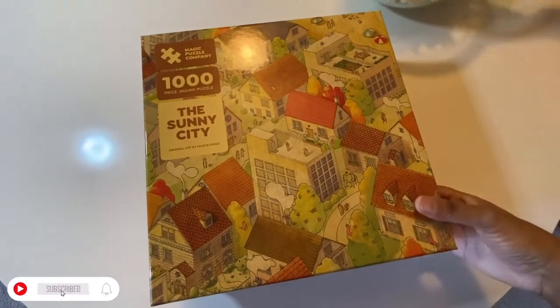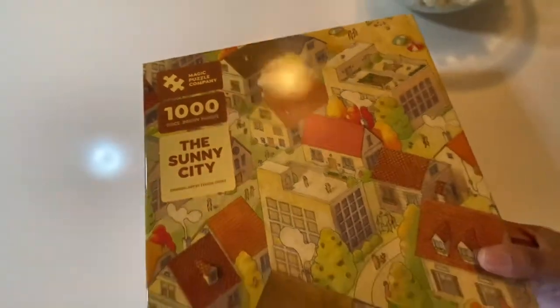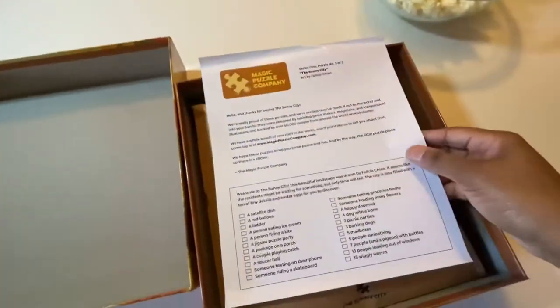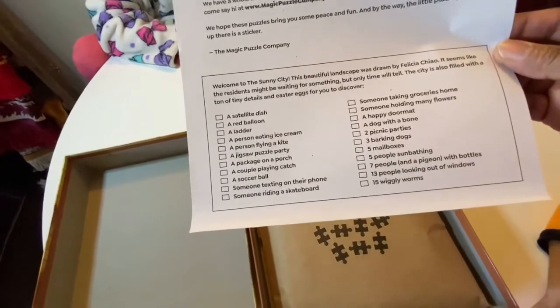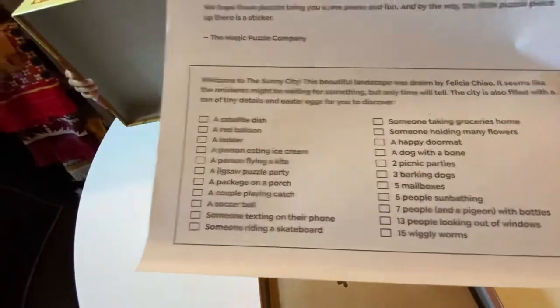Here is the puzzle - the Sunny City by the Magic Puzzle Company, series one. I've never gotten a puzzle like this. Oh look, 'Welcome to the Sunny City - a city filled with a ton of tiny details and Easter eggs for you to discover.' Cool!